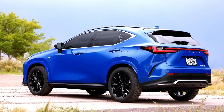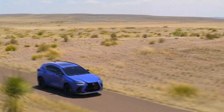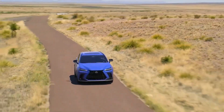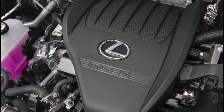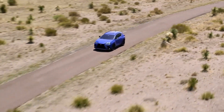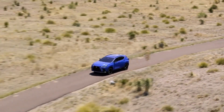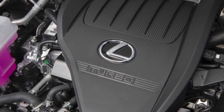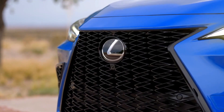The 2024 NX has four powertrain options. The base NX 250 model comes with a 203-horsepower 2.5-liter four-cylinder, while the NX 350 is powered by a 275-horsepower turbocharged 2.4-liter. Both come with an 8-speed automatic transmission. However, the NX 250 can be had with either front or all-wheel drive, and the NX 350 has all-wheel drive standard.